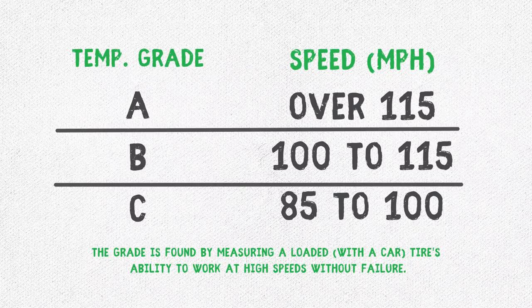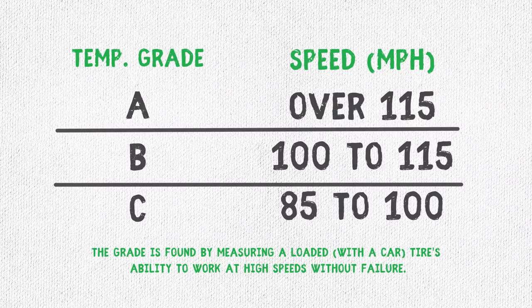Finally, the last rating is temperature. What does temperature have to do with your tire? Everything. If your tire is getting too hot when it's rotating, that friction causes it to heat up. So if it has a low temperature rating and gets too hot, it's more likely to blow out. In this case, A is the highest and C is the lowest.